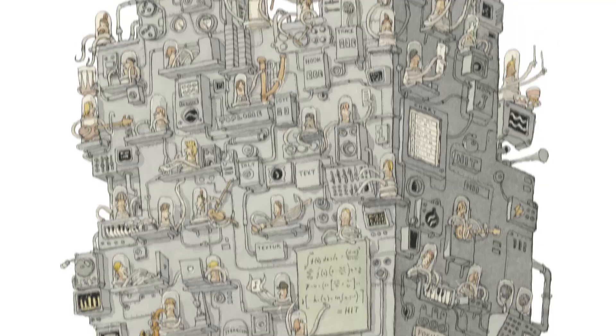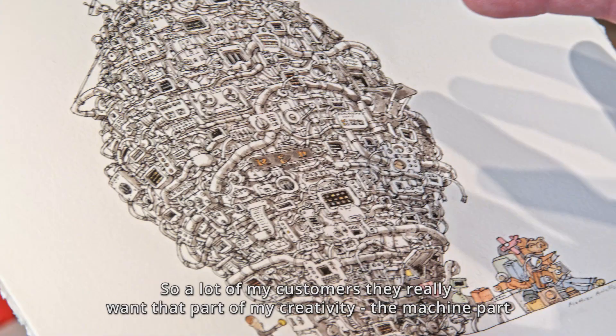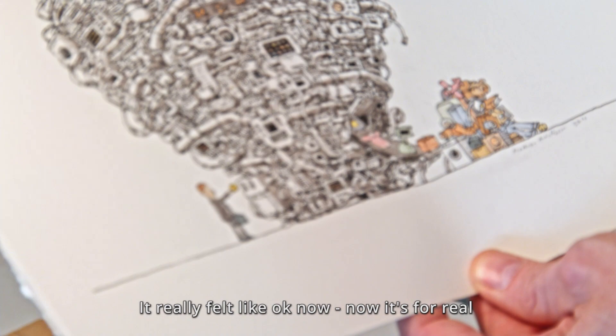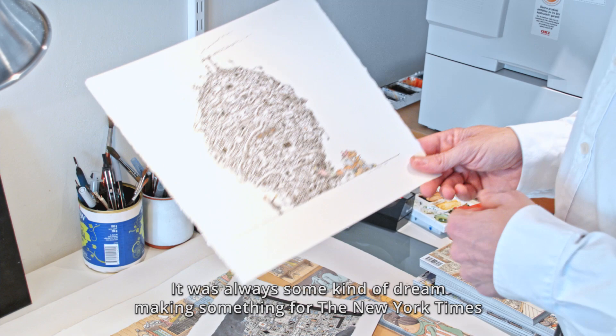This was made for the New York Times. As you see, it's a lot of machines. A lot of my customers really want that part of my creativity — the machine part. For me, it was really important because when I got this commission from the New York Times, it really felt like it's okay, now it's for real. Because it's always some kind of dream making something for the New York Times.